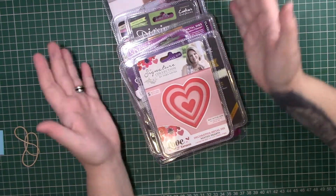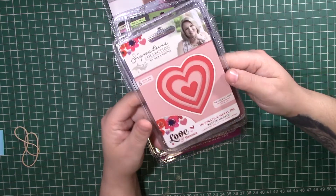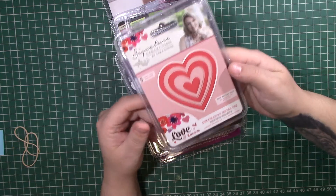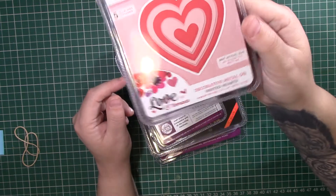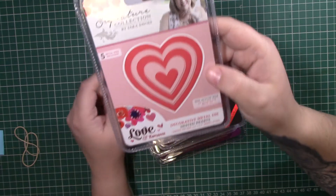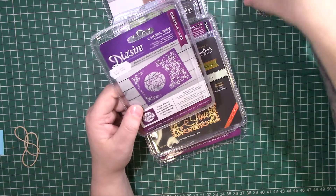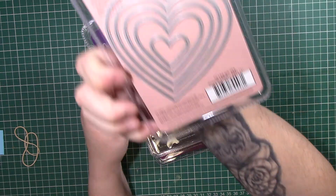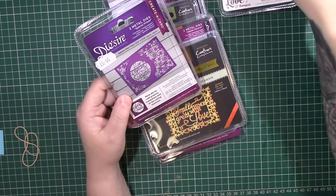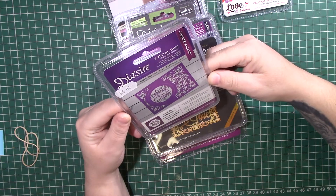So there won't be any duplicates in this one. I'll show you what I got. The first die I got was this Love and Romance Heart from the Sarah Davis Signature Collection. I'll show you the back as well — they're quite big, a not-bad size.